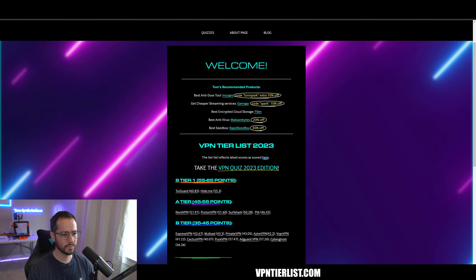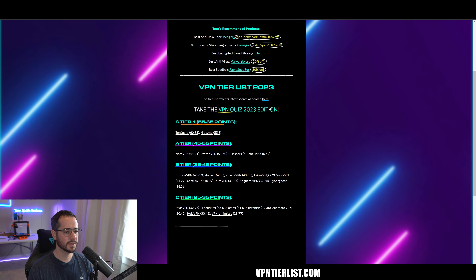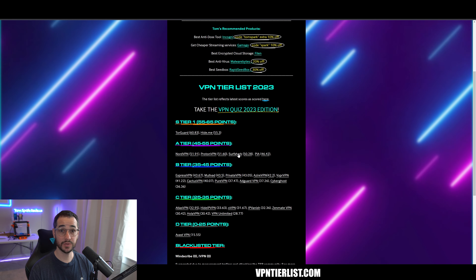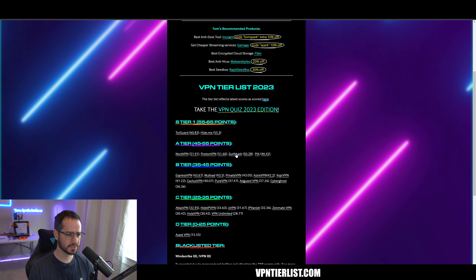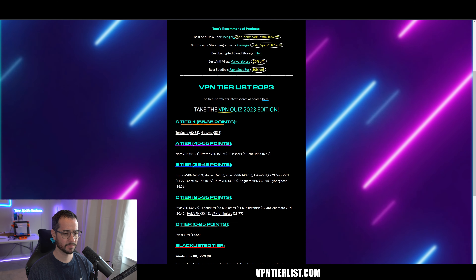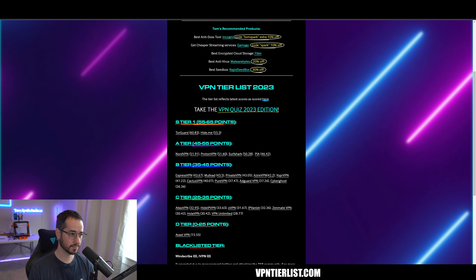So now we're going to go to my website, vpnterrilist.com. These are affiliate links, and if you click on these specific links, sometimes it will give you a discount. So that's the point of this video. Click on Surfshark — I'll also be putting that link in the description and pinned comment as well. So let's see what happens.